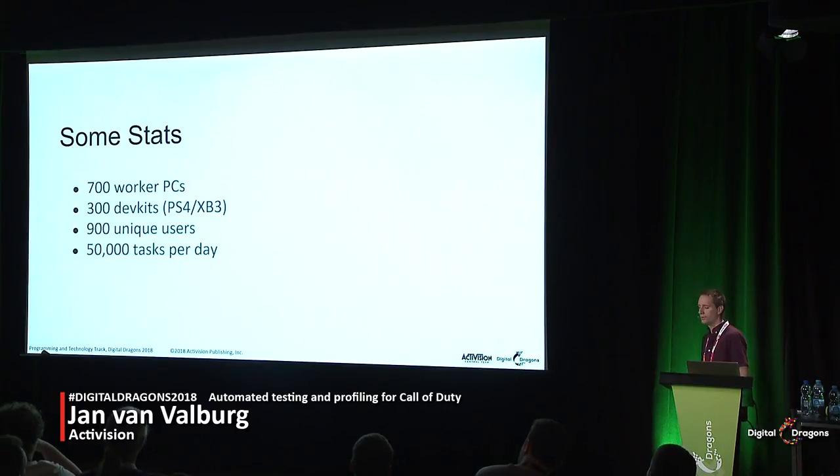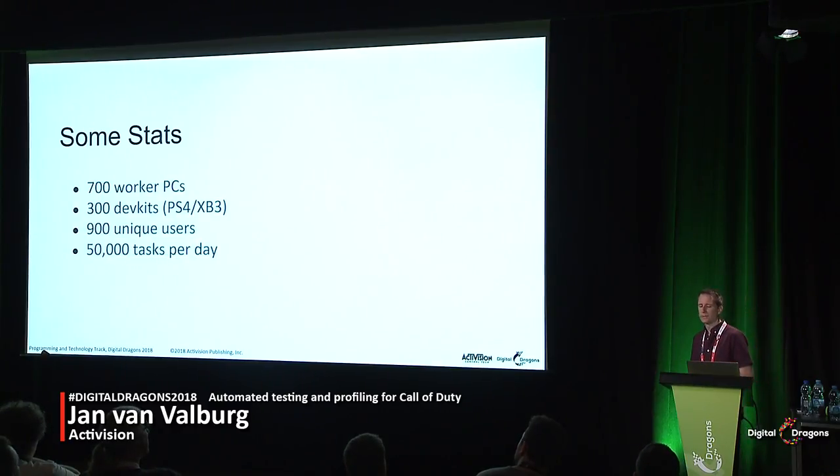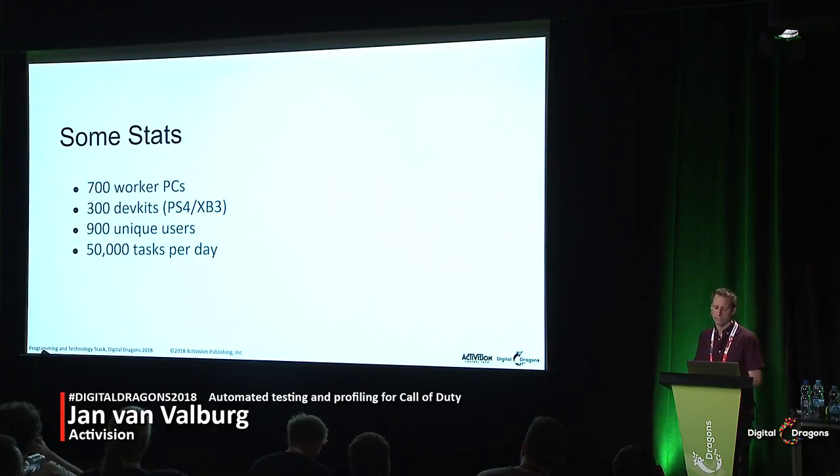Here are some numbers to give you an idea of the scope of automated testing across all Call of Duty games. Across all studios we have about 700 worker PCs — either VMs or physical PCs, each with at least four cores. We have 300 dev kits, meaning all the PlayStations and Xboxes across all studios. We have just short of about a thousand unique users, including people checking build status and kicking off pre-submit builds. And we run about 50,000 tasks per day — the equivalent of Jenkins jobs — so about one task every other second.